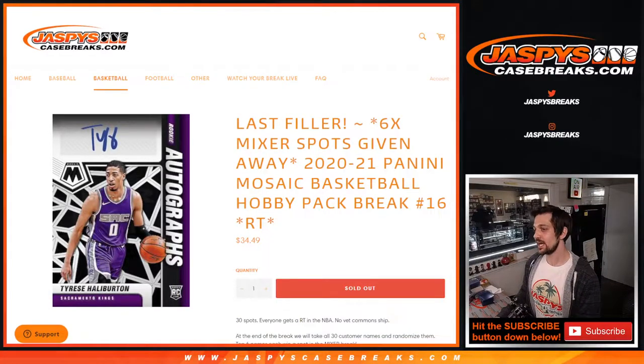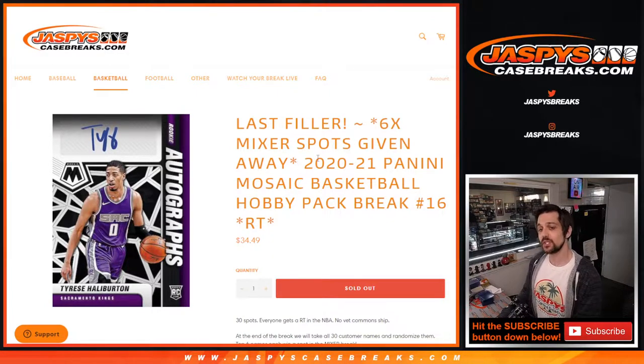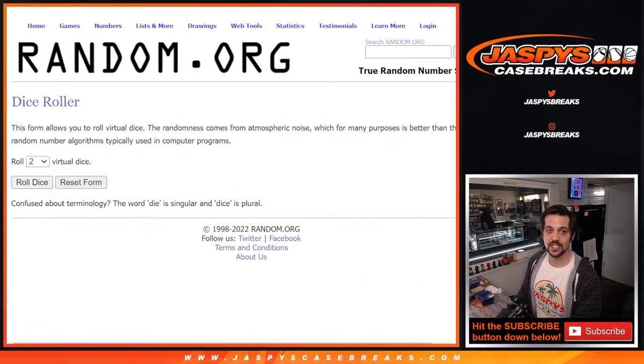Hello everybody and welcome to jaspescasebreaks.com. My name is Evan and we are here for the last filler — the final filler for the big box break foursome NBA mixer. We got six spots being given away here. 2020-2021 Panini Mosaic Basketball hobby pack right here in front of me. Let's see who gets who and we're gonna roll.